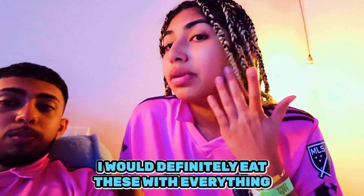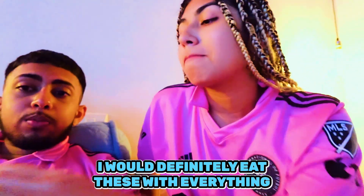Anyway, back to the video - these Ranchitas are kind of like Doritos. As you can see, I like them. I would definitely eat these with everything - I want more!